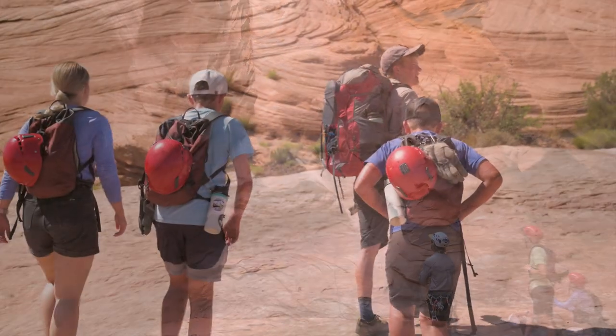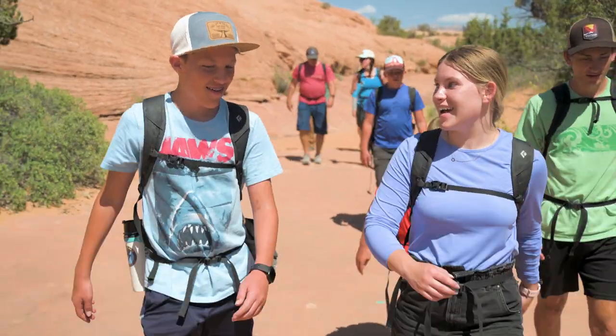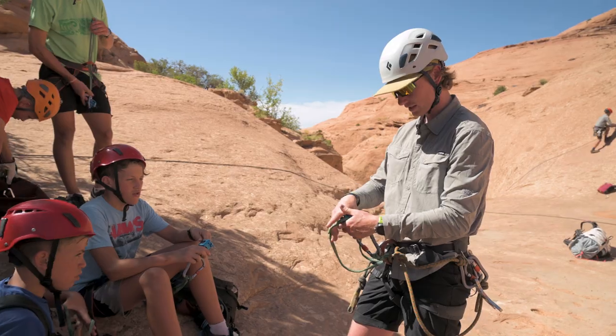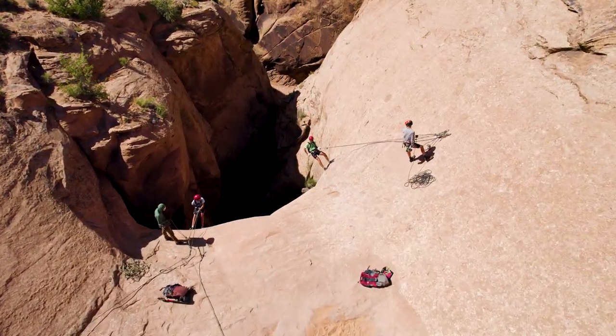For our canyoneering we got to do Morning Glory. It's a really unique trip because you start up on top of Slick Rock and it's kind of barren — there's not as much plant life. You start hiking down over these sandstone fins and it's kind of hot out there usually when you're starting to get to the first rappel.